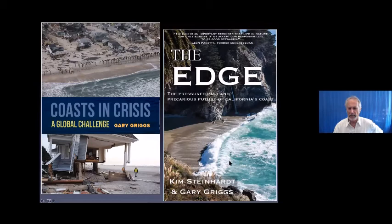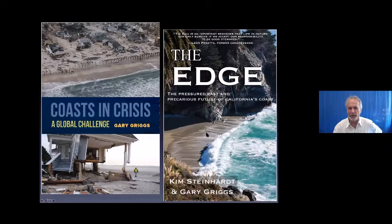A couple of books, if you like reading: one I've been working on called Coast in Crisis, and another more personal story called On the Edge: The Pressured Past and Precarious Future of California's Coast. There are also two other books — one covering the entire coast of California county by county with general hazards, and one focusing on Monterey Bay looking at natural disasters from floods and earthquakes to coastal storms. It might be important reading for some of you. I'll stop there and be happy to answer any questions.